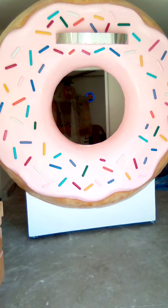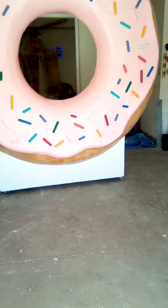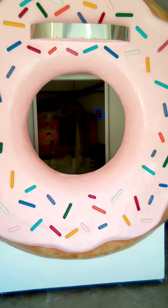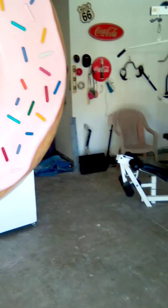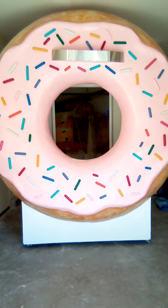The donut itself is eight foot in diameter, but up on the trailer on the box it's about nine and a half feet. On a standard size trailer it would basically be about 11 feet tall. This is the second one I've built.